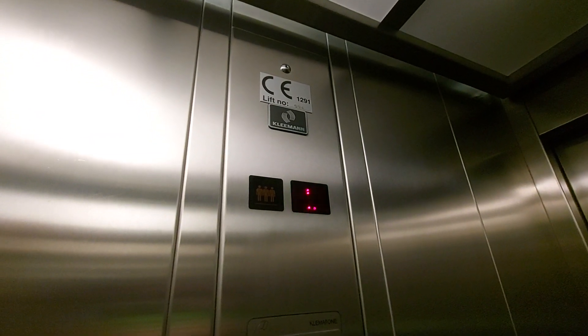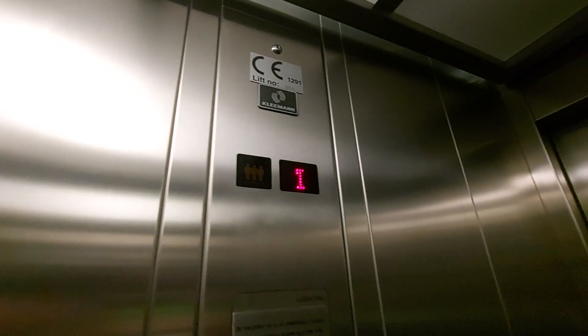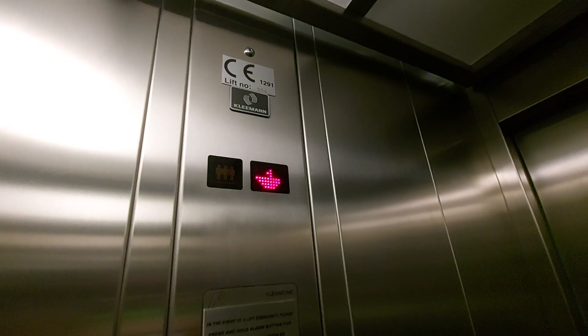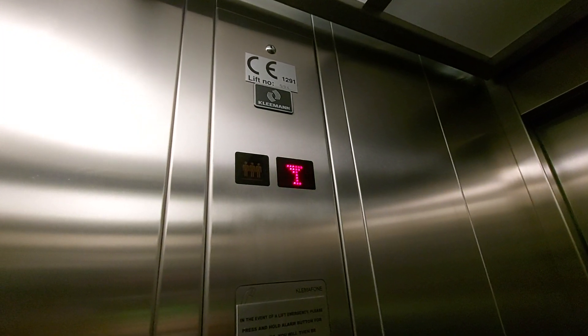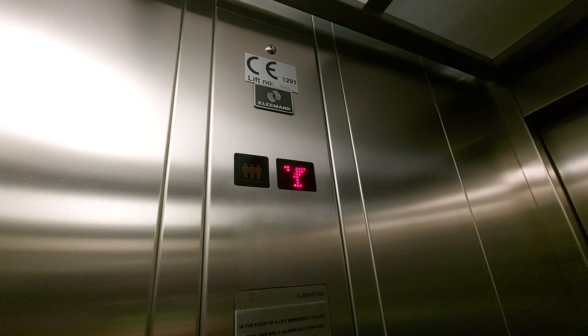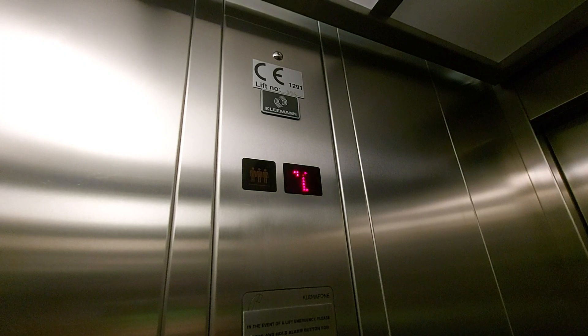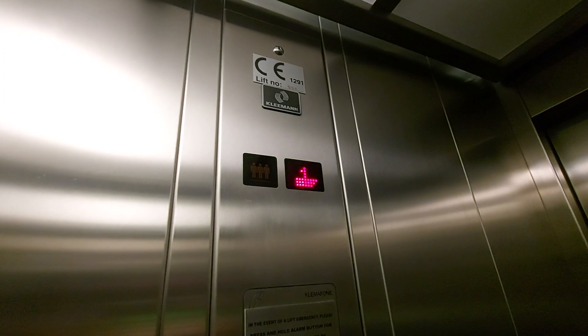Lift going down. Ground floor. We are back at G. These doors.